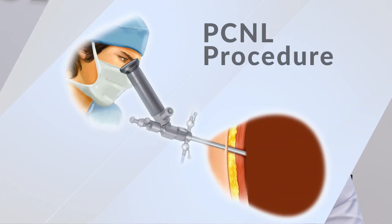We do it in pediatric patients up to 90-year-old patients. As long as you have a kidney stone that meets the criteria and are medically fit to go for surgery, then we can offer PCNL as an option.